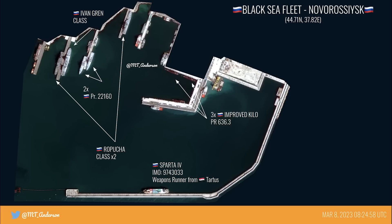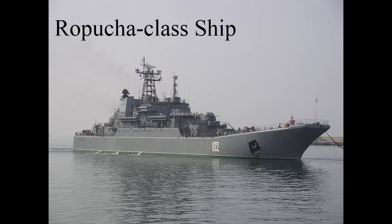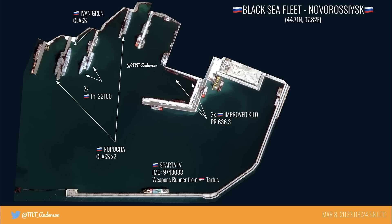First of all, you can see there's a pair of Ropucha class landing craft. Russia has four of these in their Black Sea Fleet, two of which were damaged at Berdyansk but are since back in service. From satellite imagery we can't put a name to these two here.